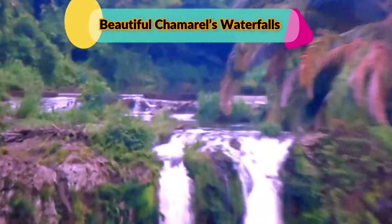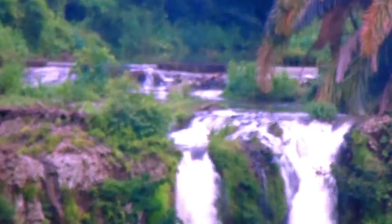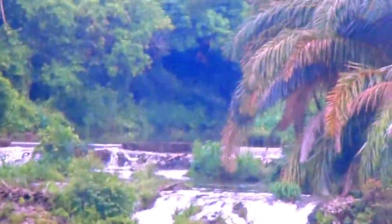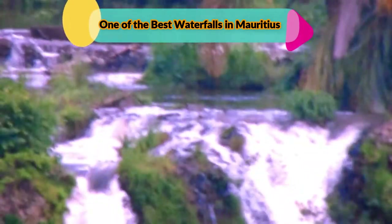How can we forget this single-drop waterfall, which is the tallest in Mauritius, friends? Chamarel waterfall is a striking piece of nature standing amid dense vegetation. One can easily find it on the way to Seven Colored Earth Geopark Road. This waterfall is ranked among the most sought-after sightseeing spots in Mauritius.